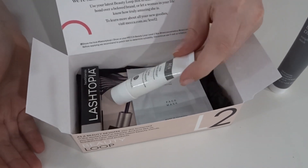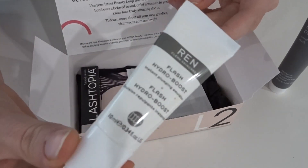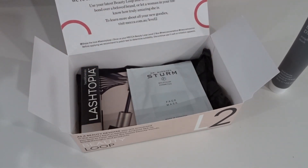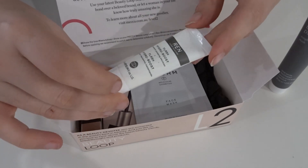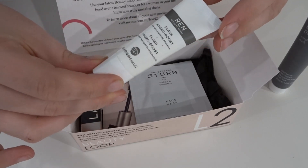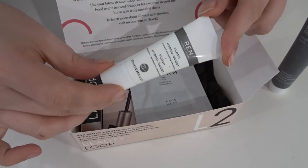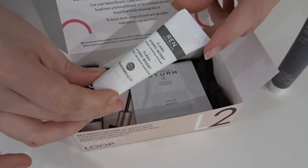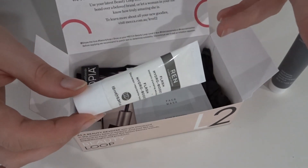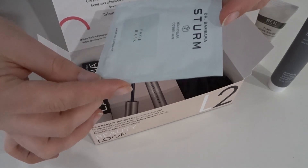Next we have the Wren Flash Hydro Boost Instant Plumping Emulsion. I'm not sure exactly what this is — possibly a moisturizer — I'd have to look that up. It's another decent size product at 10ml. I've heard some good things about the Wren brand. It says to use it with water and before moisturizer. If they had a card I could tell you right now, but I'll have to look it up on the website.